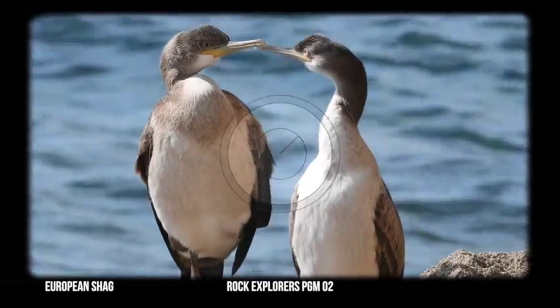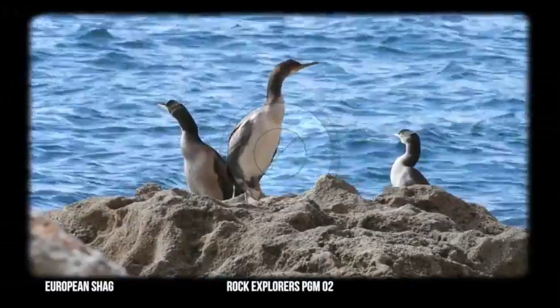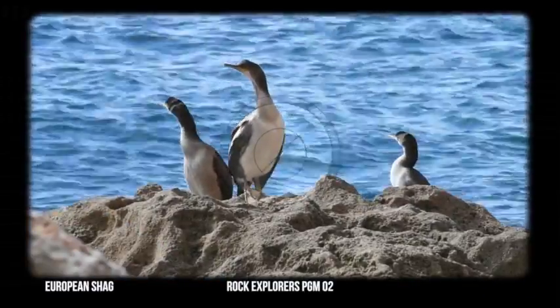It breeds on cliffs with small caves and crevices, and Gibraltar is actually the only breeding site on the Mediterranean coast of Iberia, at Gorham's Cave.